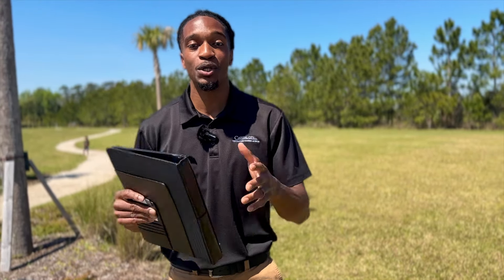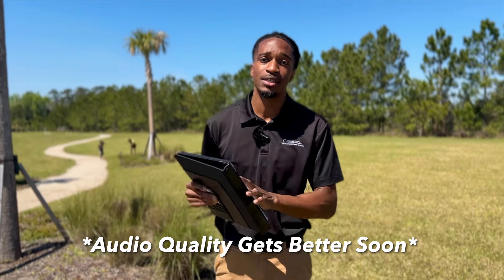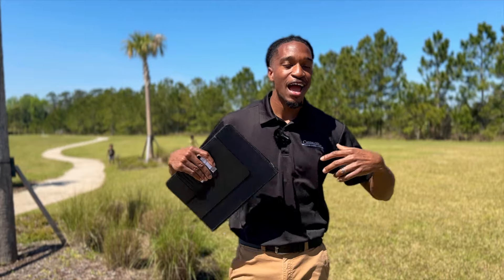Somebody just hits you up and asks you to do a walkthrough. I just left a walkthrough and thought this would be a perfect opportunity to show you guys how I prepare, how I dress, the questions I ask, how I show up — all that good stuff. So let's get right into it.